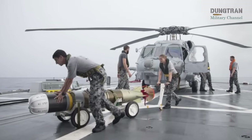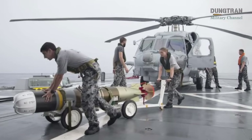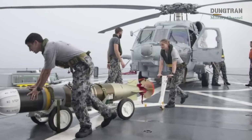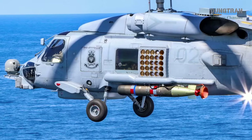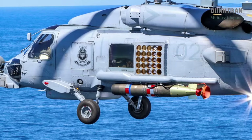This expansion, which includes an additional helicopter to replace one lost in 2021, will increase the fleet to 36, enabling the establishment of a third Romeo squadron and supporting a broader range of missions, including logistics roles previously handled by the MRH-90 Taipan.